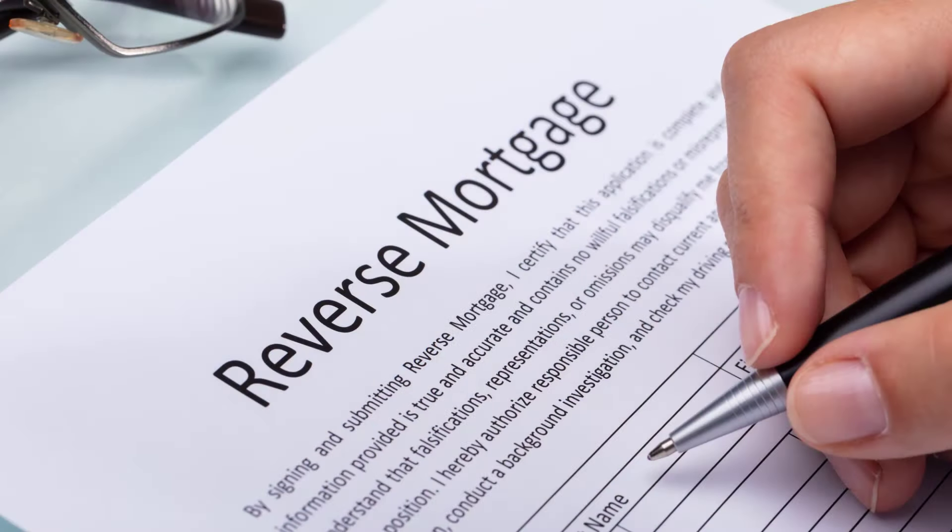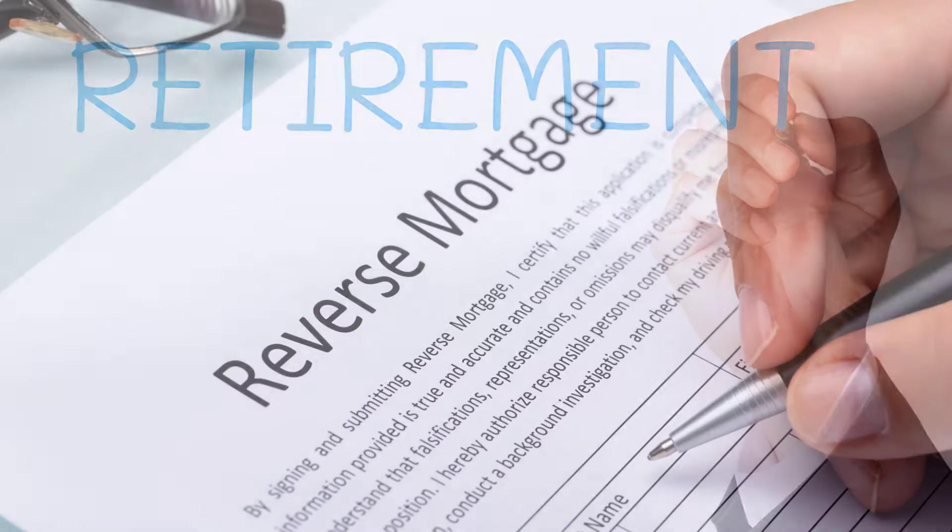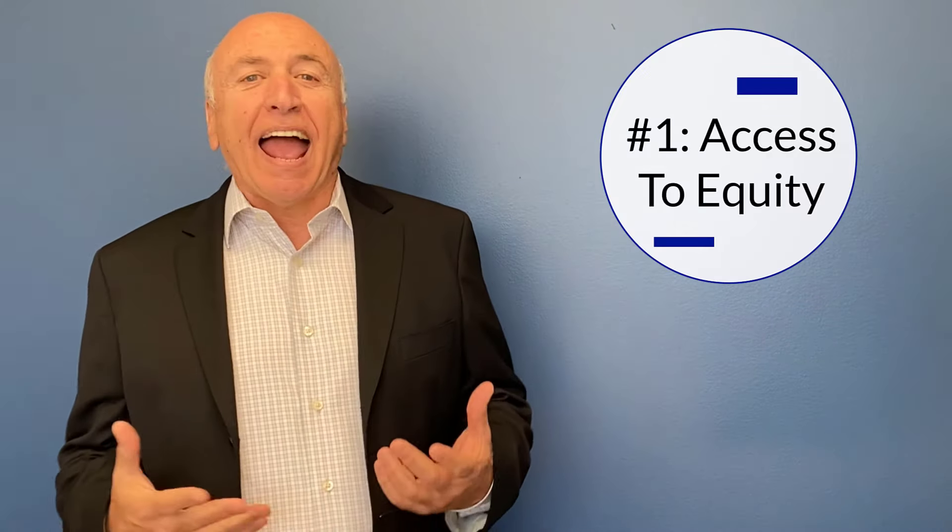Hey guys, Carl Spateria, Benchmark. Hope you're having a great day. We're going to talk about 10 reasons why I refer to the reverse mortgage as the retirement mortgage. I get asked this question a lot — why do you call it the retirement mortgage? Well, let's look at 10 reasons.